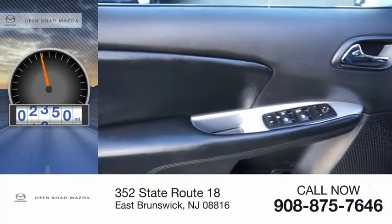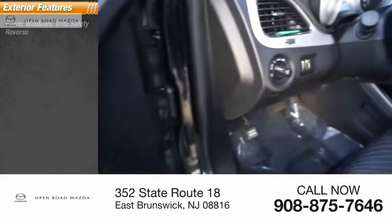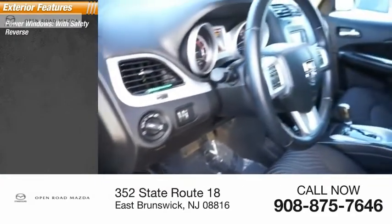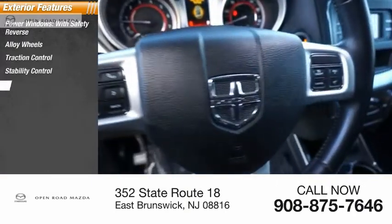This vehicle has less than 30,000 miles. Here are some of this vehicle's great options: power windows with safety reverse, alloy wheels, traction control, stability control, and roll stability control.